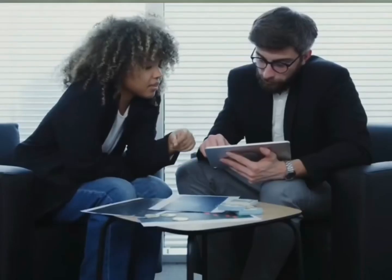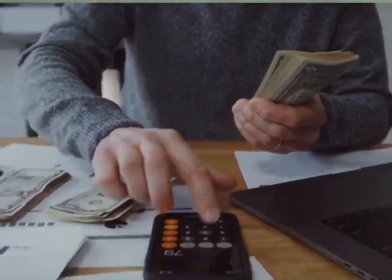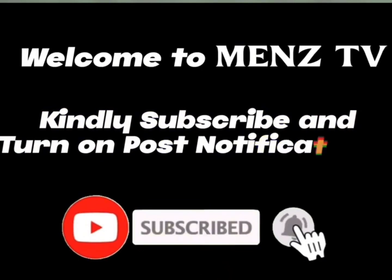Hello guys, welcome. In today's video I will share with you a platform where you learn profit daily simply by completing tasks. Do well to watch to the end to know other ways of earning. If you're new here, kindly subscribe and turn on post notifications.